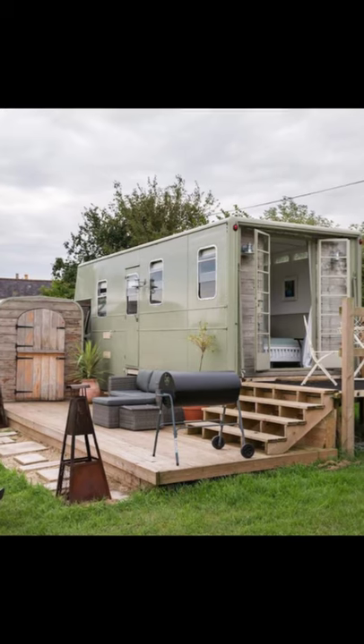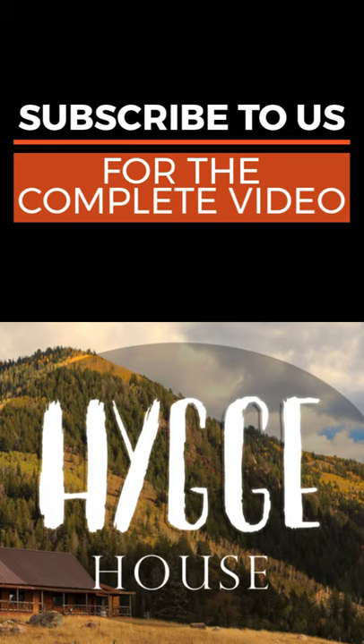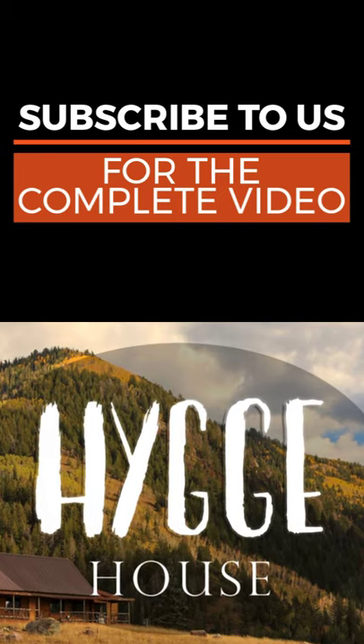The unique vacation rental is located in Rome, England, United Kingdom. This is a lovely little horse box vacation rental.